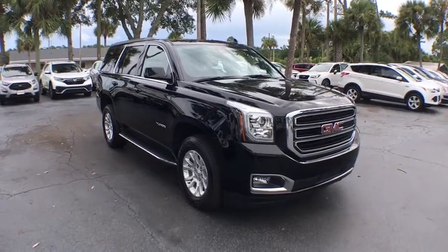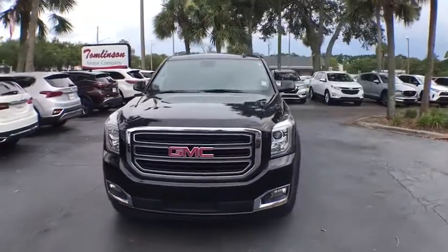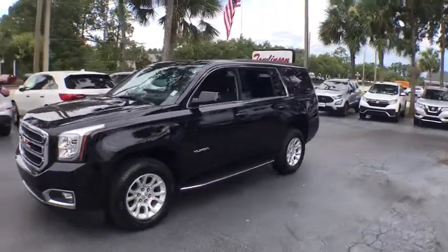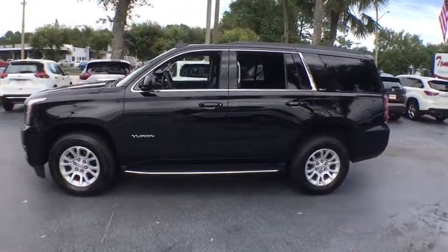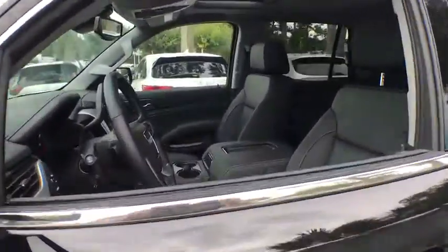Make a great choice today with the 2020 GMC Yukon. Peace of mind comes standard with GMC's powertrain warranty and Yukon's five-star frontal crash test rating. Boasting a Vortec engine with active fuel management and flex fuel, Yukon is agile and capable.